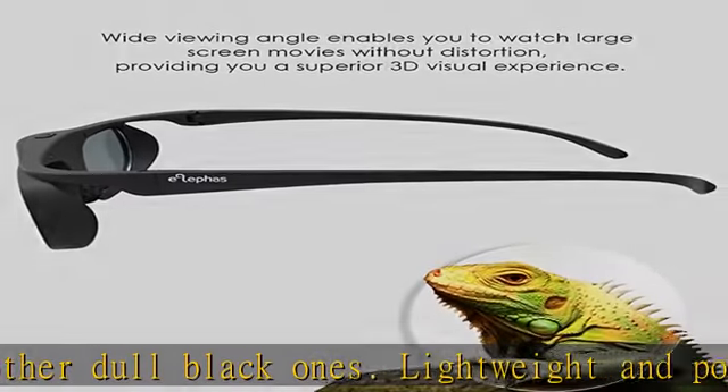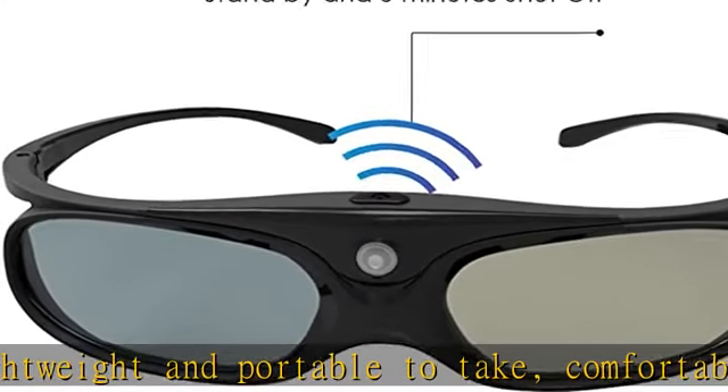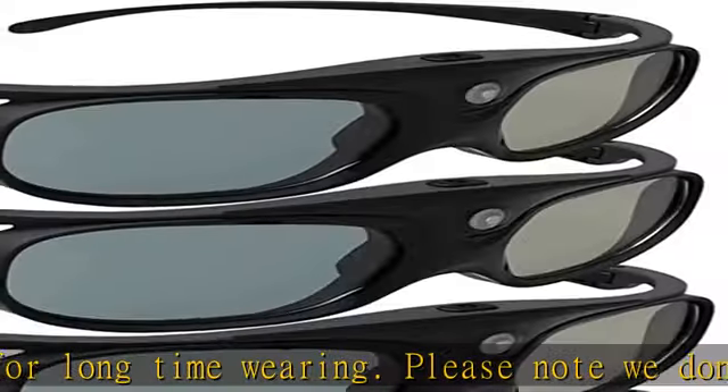Providing you a superior 3D visual experience. Built-in high capacity rechargeable batteries allows you playing up to 30 hours continuously. Indicator light for showing battery status.